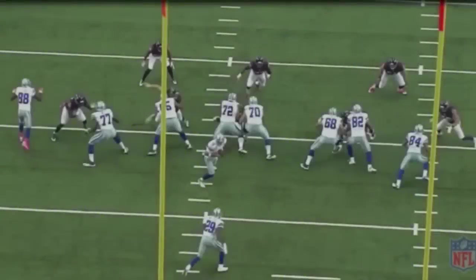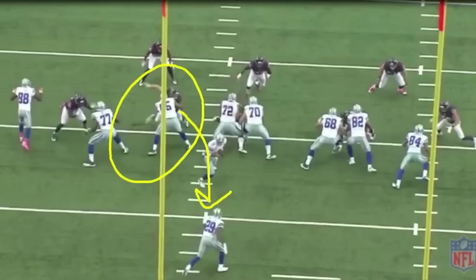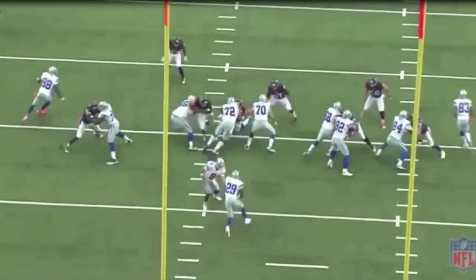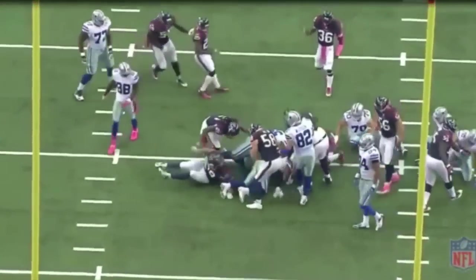Here's the first play of the game. JJ Watt is going to do a swim move right here and get past Leary and tackle Murray in the backfield. Let's watch the play. He gets past Leary, Leary has an arm on him, and he makes the tackle in the backfield.